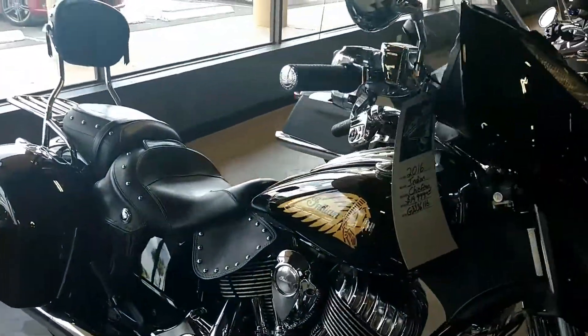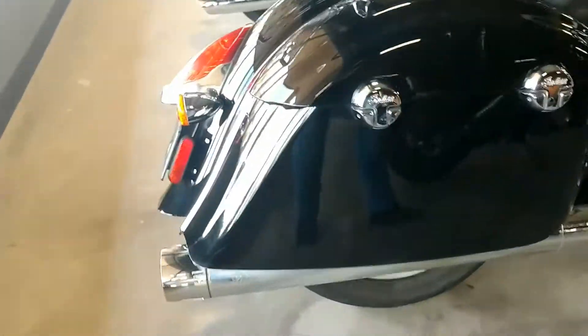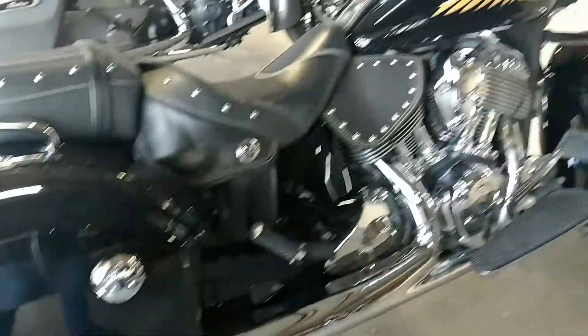Here's a 2016 Indian Chieftain, also set up for a passenger with a backrest and a luggage rack. Vance and Hines pipes, 20,568 miles, $14,999.